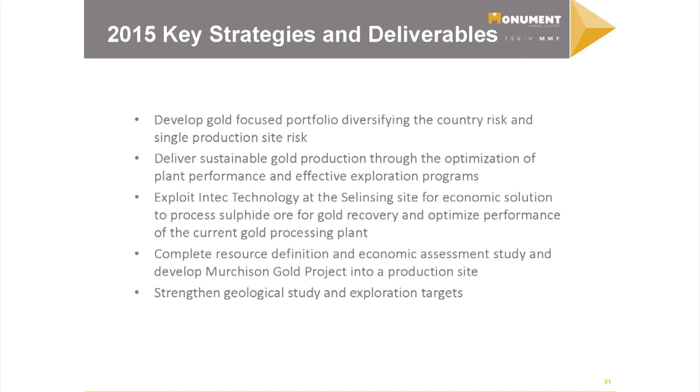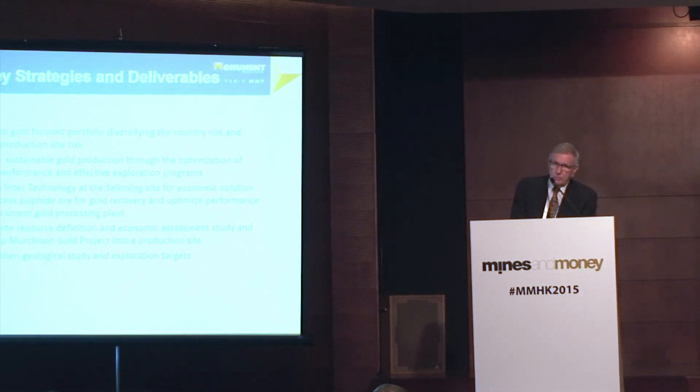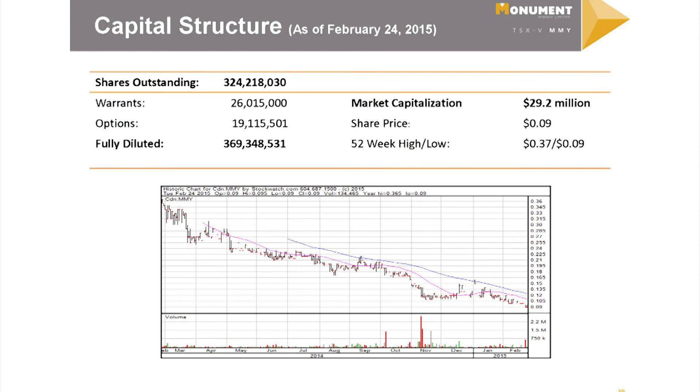We are trying to improve sustainability and the demonstrated ability to produce economically, and better understand the geology at Salancing and at Murchison. Our share price is not flash — we're trading around 9 cents today, about a $30 million market cap. We've got just about that much cash in the bank, and I think that's fairly indicative of small miners these days.